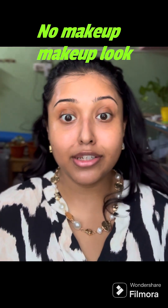Hi everyone, welcome to my channel. Today I'm going to do a very quick makeup routine that I generally do in scaldingly hot and humid weather.